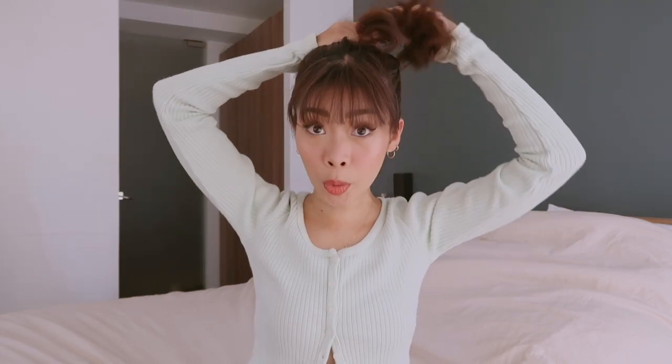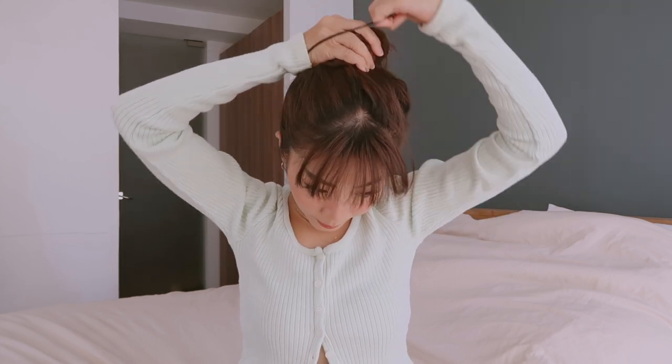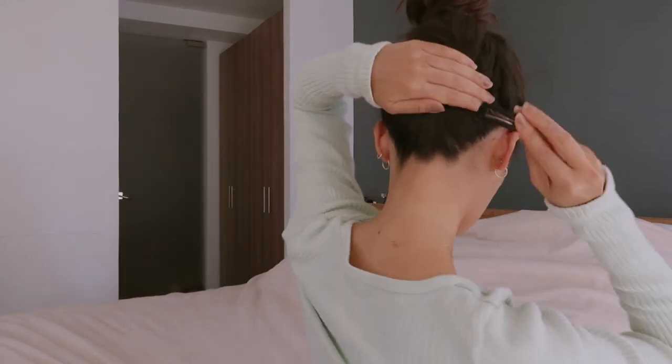Now for our last look, we're just gonna make a messy bun. Grab a hair tie and pull all your hair up into a high pony. Since we're going for a messy bun, you don't need a comb or brush. Then try to make a bun. If your hair is too short like mine, you can grab your clips and clip from the back to secure the hair there. Just grab some hair on the sides as well, and there — we have our messy bun.